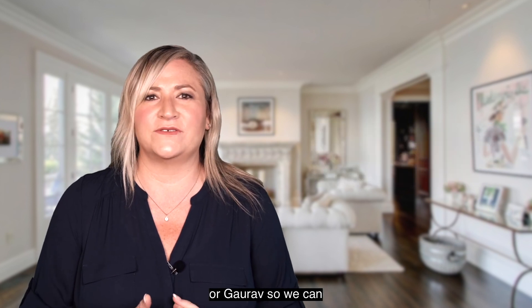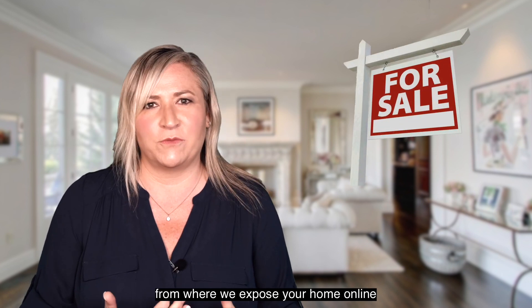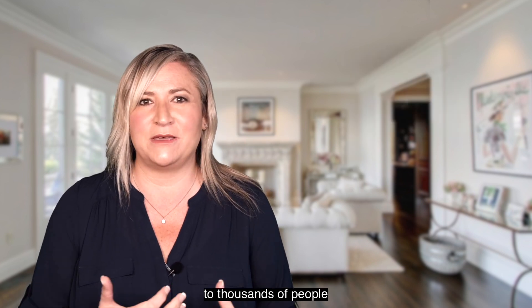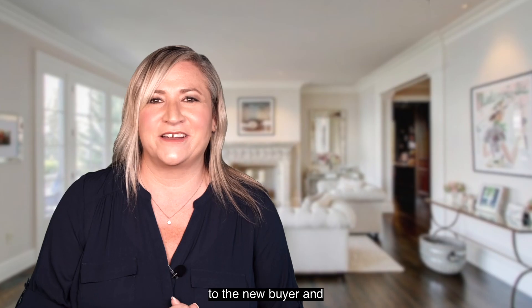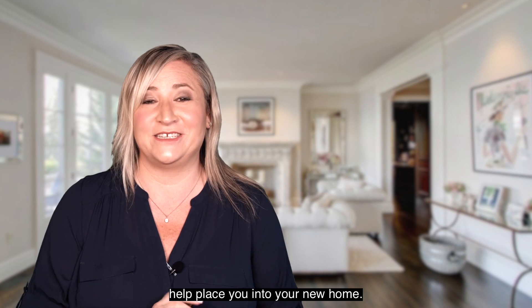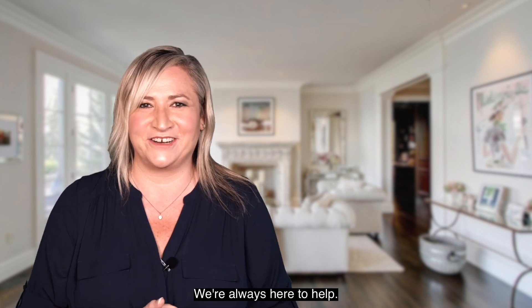Linnea Sood here with Get Sood Skyline Properties. Please reach out to either myself or Gaurav so we can guide you through the sale — from when the sign goes in your lawn, to where we expose your home online to thousands of people, all the way until we hand over the keys to the new buyer and help place you into your new home. Looking forward to hearing from you. We're always here to help.